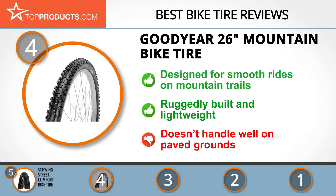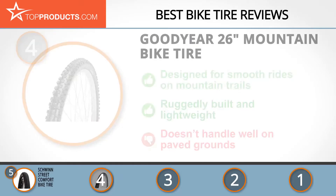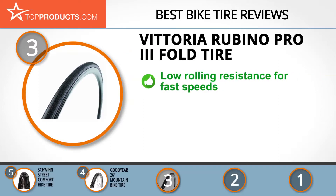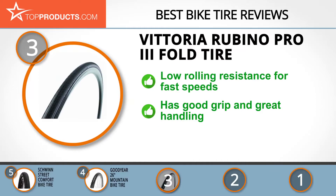The next product on our list was chosen because it is a great choice for people looking for a bike tire with lots of bells and whistles. At number 3 we have the Vittoria Rubino Pro 3 Fold tire. Vittoria is committed to creating innovative designs that enable cyclists to perform optimally, and its superior quality products have made it one of the world's top-ranking bicycle tire producers.